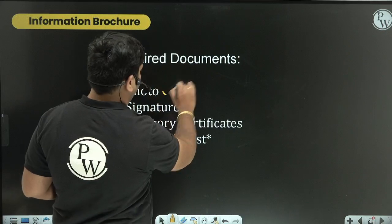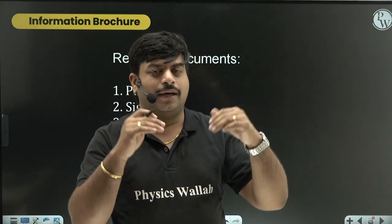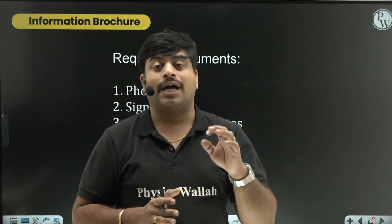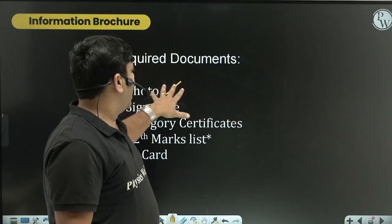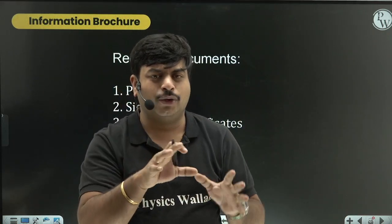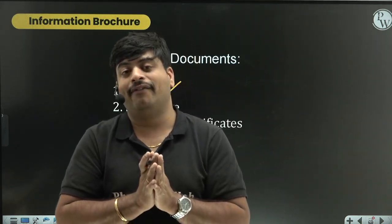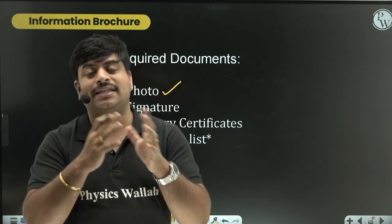Now let's look at the required documents. First, you need a photo. Please be cautious - avoid informal photos like family function pictures or random selfies, as your application might get rejected. The photo must meet specific dimensions, around 30-40 KB in file size and approximately 3.5x4.5 cm in size. If you have doubts, ask a senior for help or use a paint app or online website to resize the image to the required dimensions.